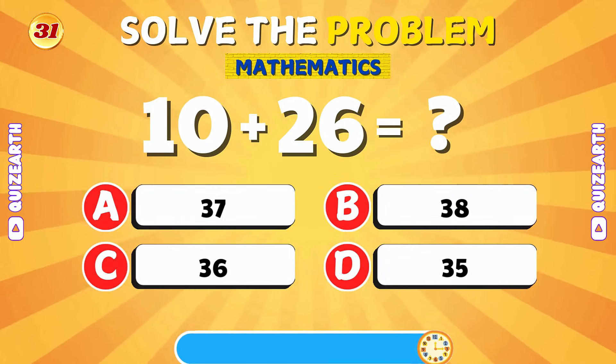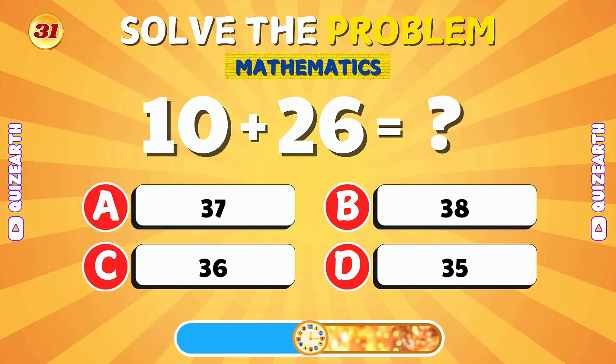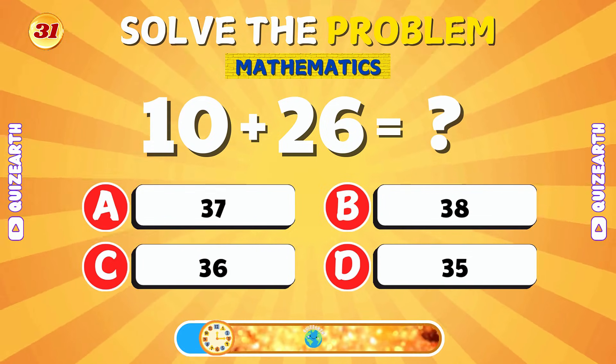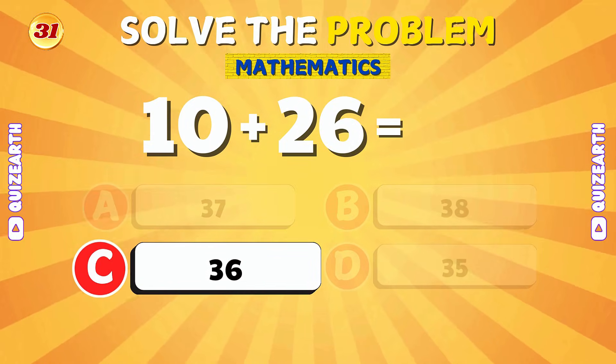Let's add 10 and 26. You did great! The answer is 36.